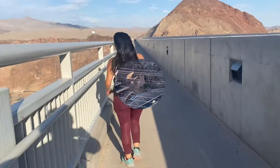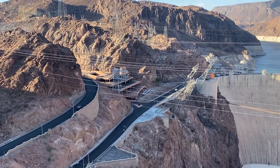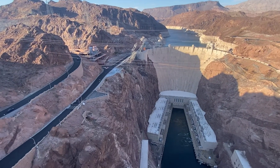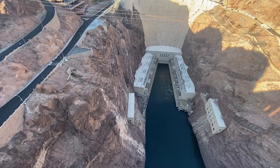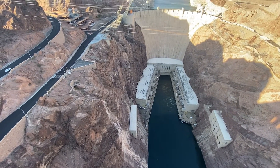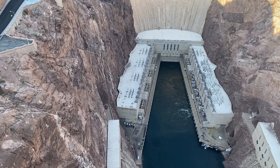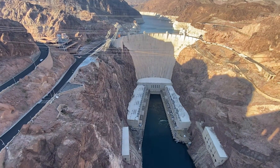This bridge is the highest in the nation at 840 feet above the Colorado River. It's spectacular for viewing and photographing the magnificence of the Hoover Dam, Lake Mead, and the high walls of the Black Canyon. It's free to walk or drive across the Hoover Dam and the Colorado River Bridge; however, there is a charge for parking.